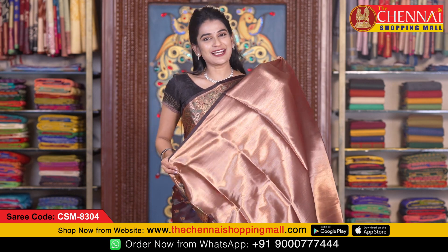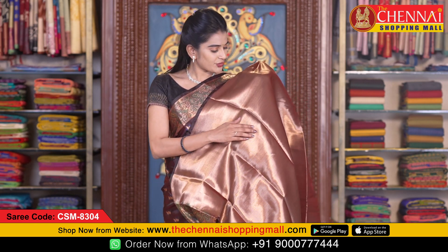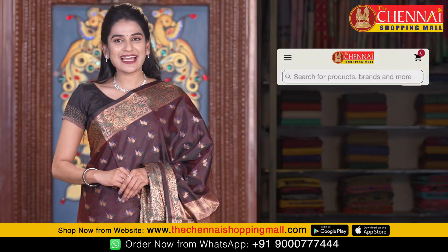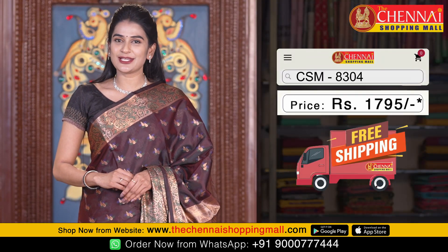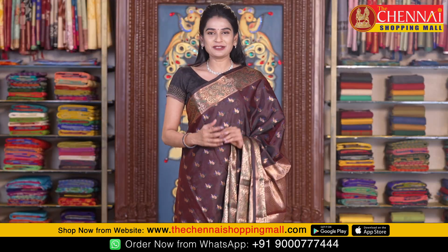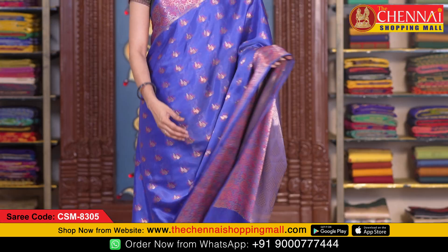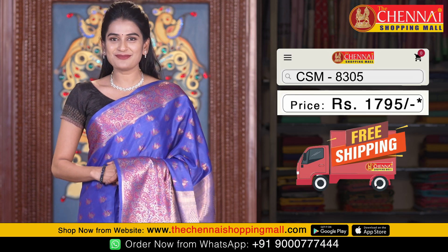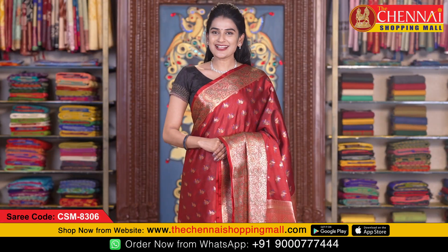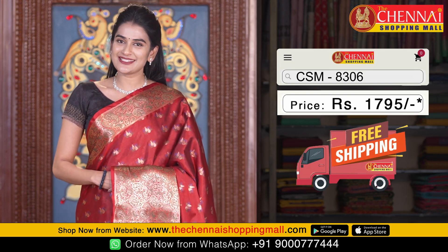This is the blouse — a very rich self-brocade blouse all over. Saree code CSM 8304 and the saree price is just 1795 rupees. In this pattern, there are so many colours. The next saree is royal blue. Saree code CSM 8305. The last saree of the day is maroon colour. Saree code CSM 8306.